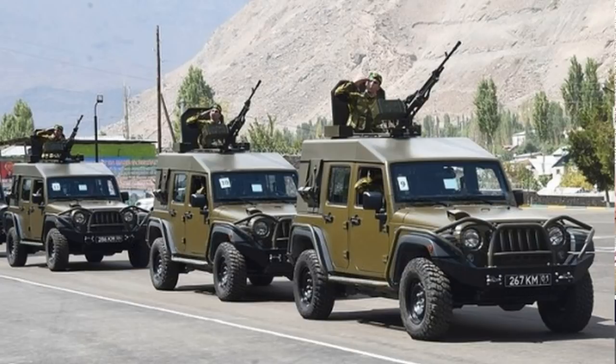The J8 is absolutely 10-out-of-10 cool. I love to see that Jeeps are still being used for military use. To my knowledge, the US military does not use them, but I could be wrong.